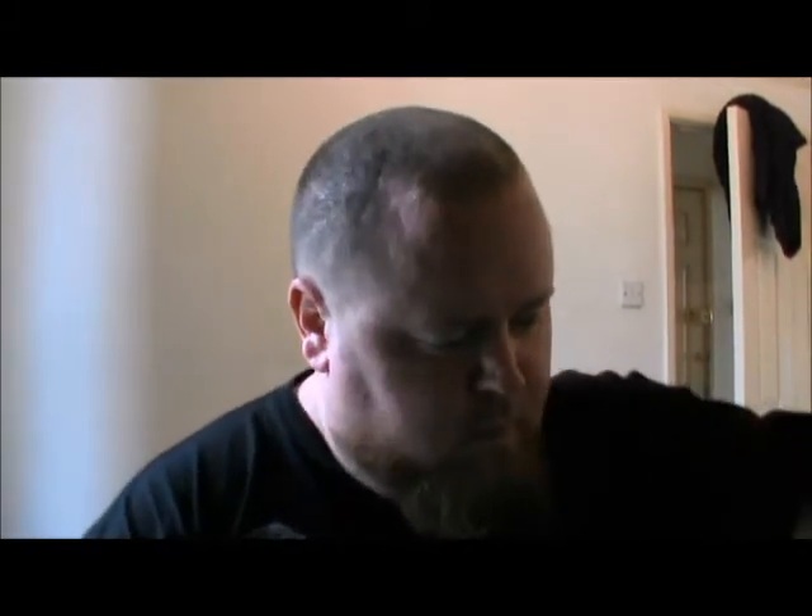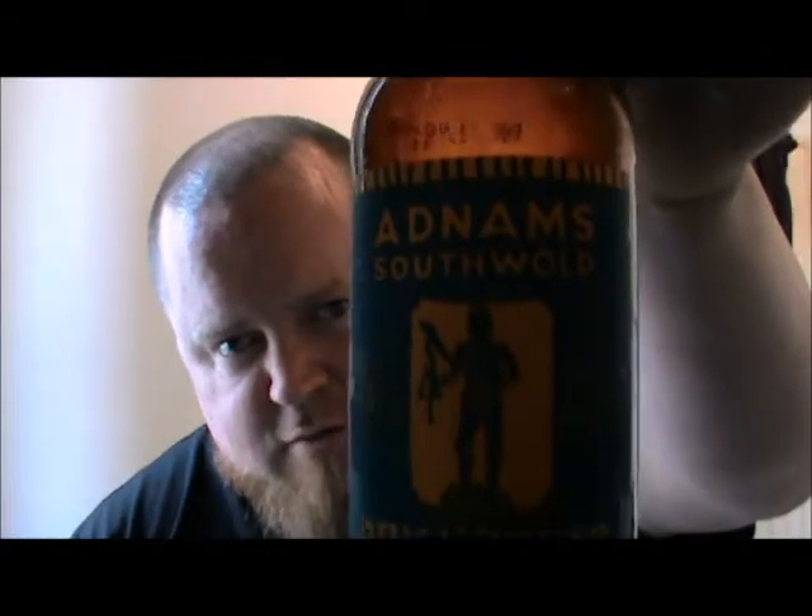Hi guys, welcome to the Ale Review. I'm gonna be reviewing a couple of beers I picked up from my supermarket which I've never seen before. I thought I'd give them a go. The first one is from a brewery I'm pretty familiar with — I've tried quite a few of their beers, but they seem to have a new range of about four or five different beers in the older smaller bottles. This is their dry hopped lager from Adnams.